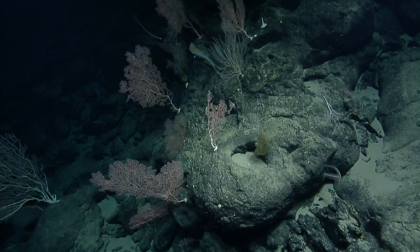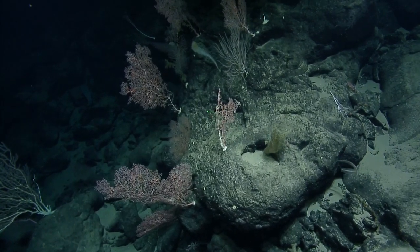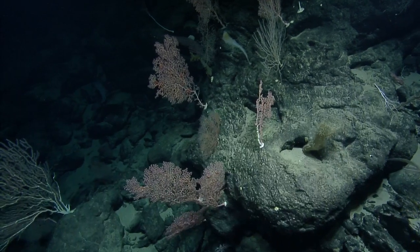Very cool colony — there's a lot here, a lot going on.